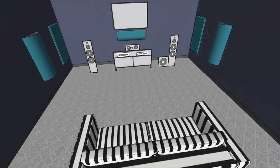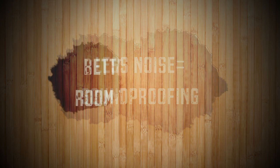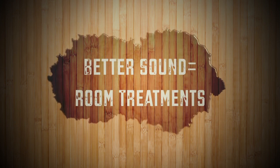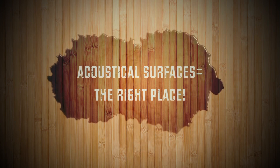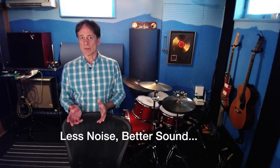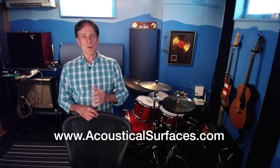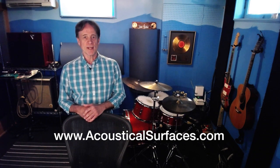Remember: less noise means soundproofing, better sound means room treatments. Fortunately, Acoustical Surfaces makes the best of both, so you came to the right place. We can help — let us know what you want: less noise, better sound, or both. Go to our website for more info and a lot of resources. Thanks for watching.